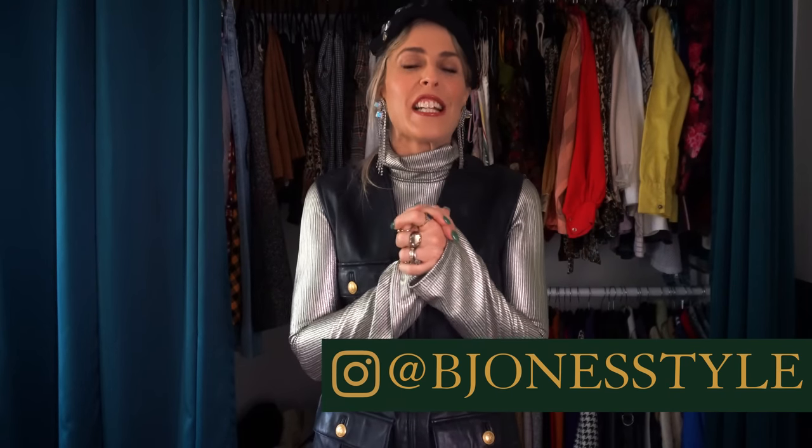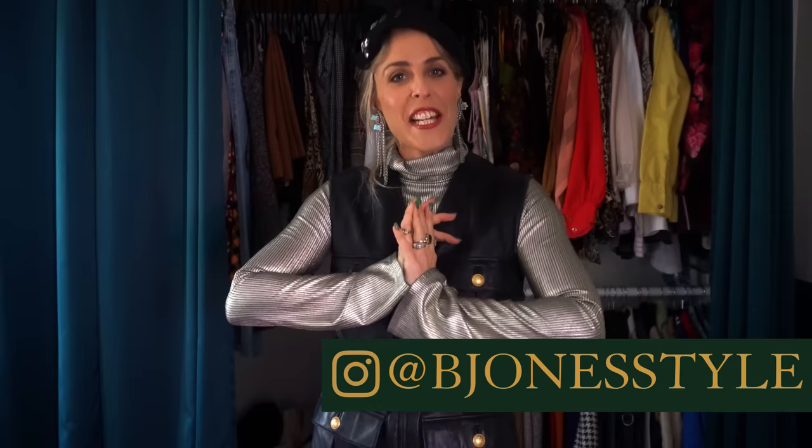Hello, welcome back to Bee Jones Style channel. I'm so excited. Today's video is going to be another top 20, and this one is the top 20 items in my closet that are very Gucci inspired.